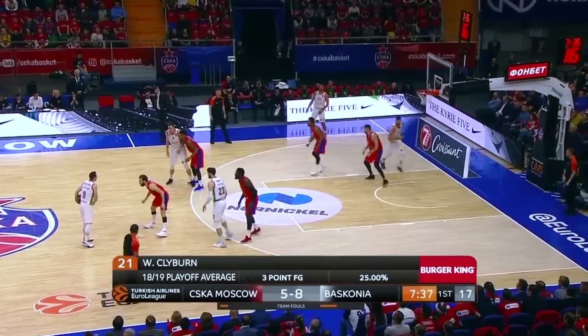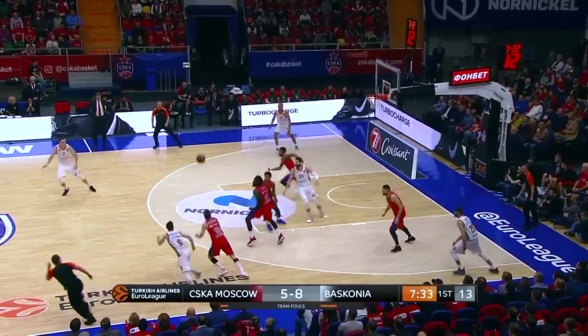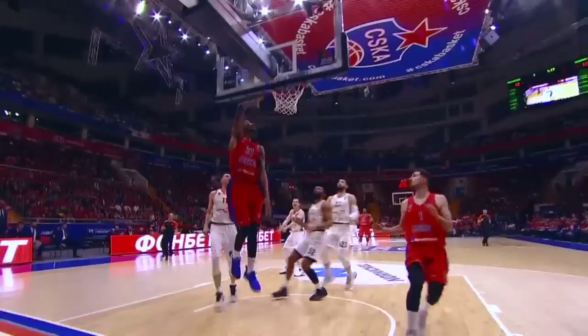And he seemed to be everywhere on defense, knocking balls away into steals for CSKA, or grabbing errant passes out of the air and dashing down court to finish the play.